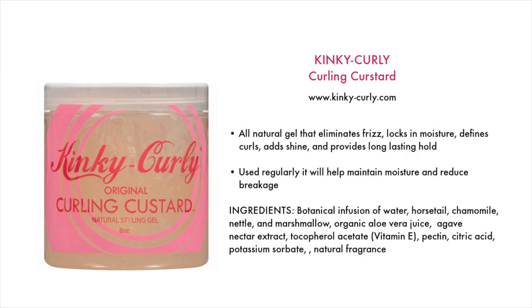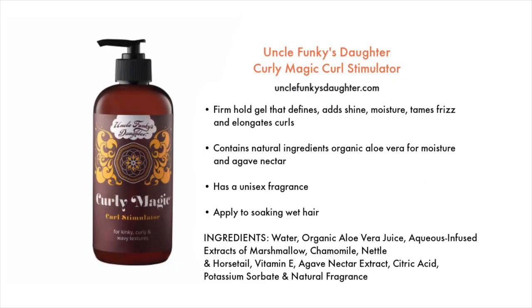We've made it to the hair gels. The first is by Kinky Curly — their Curling Custard, available at kinky-curly.com. It's an all-natural gel that eliminates frizz, locks in moisture, defines curls, adds shine, and provides long-lasting hold. Used regularly, it will help maintain moisture and reduce breakage. I also found that Uncle Funky's Daughter Curly Magic Curl Stimulator does not contain any coconut or shea butter. It's a firm hold gel that defines, adds shine, moisture, tames frizz, and elongates your curls. It contains organic aloe vera for moisture and agave nectar, and should be applied to soaking wet hair.